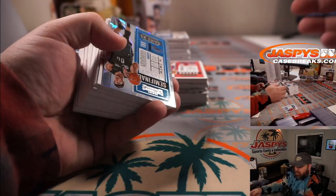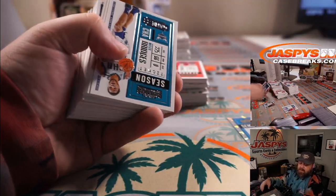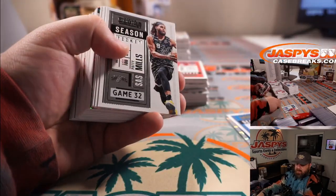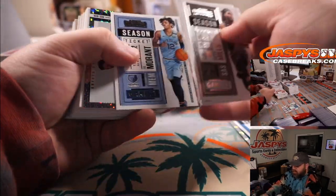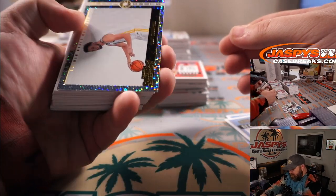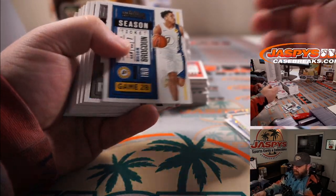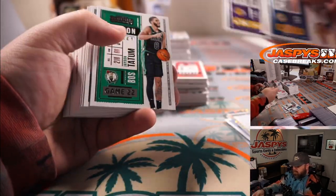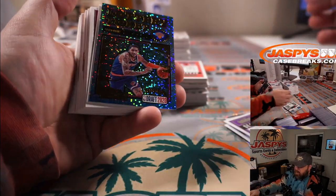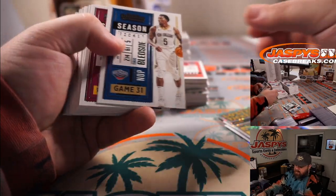Good luck, everybody! We've got Aaron Gordon out of 99 for the Magic — Darren McKenzie. Luka Doncic for the Mavericks — Anthony Liu. Ja Morant for the Grizzlies — Mark Neubauer. Klay Thompson for the Warriors — Katrina Ruby. LeBron James for the Lakers — Mark Salvaghi. Obi Toppin lottery ticket for the Knicks — Eric Ainge.